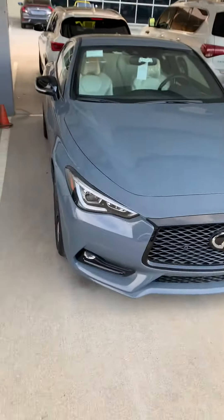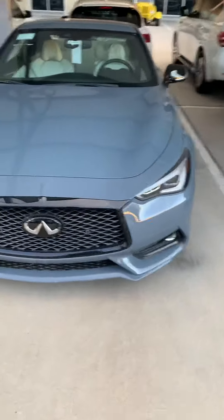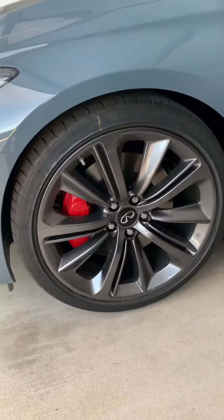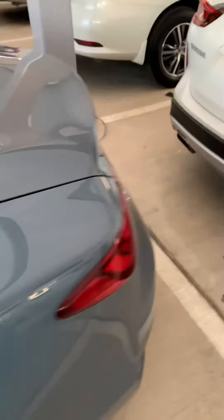What's up, you guys. So this is the new slate color Infiniti has for the Red Sport trim — comes in the Q60 or the Q50. This one is the Q60, comes with these nice brake calipers, only distinct for the Red Sports — Akebono brakes. This one's a little special: it has the performance package on it.